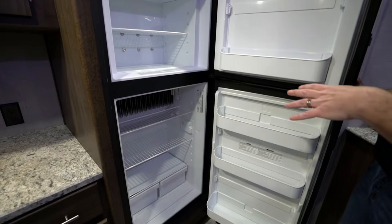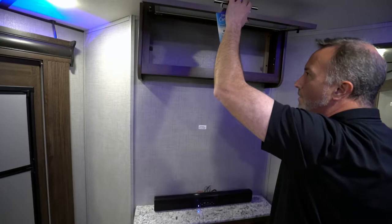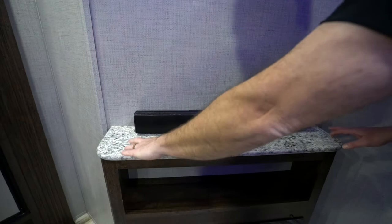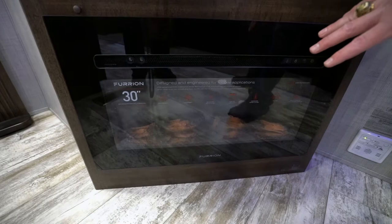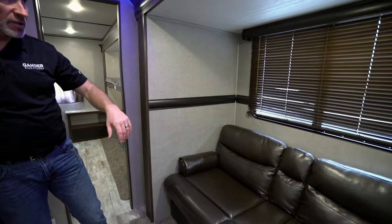We come around to this neo angle entertainment center with frosted glass inlay inside the cabinet up top for storage, television mount right here for the backer, sound bar and component shelf, plus another component shelf as well. But take a look at that 30-inch Furion fireplace with blower, multiple settings, and LED backlight — that is really going to do a great job heating this unit.